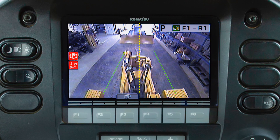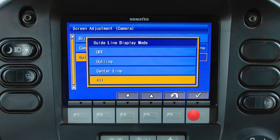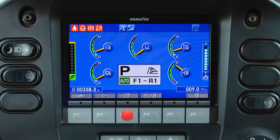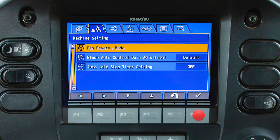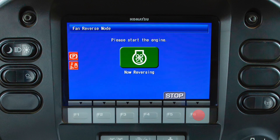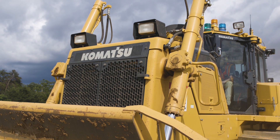The machine monitor also incorporates the rear view camera. The operator can customize the camera guidelines. By pressing the F3 switch, the operator can view the camera even while the machine is not traveling in reverse. The monitor can also be used to reverse the fan, allowing the operator to clear debris that may have built up in the cooling fins of the radiator.